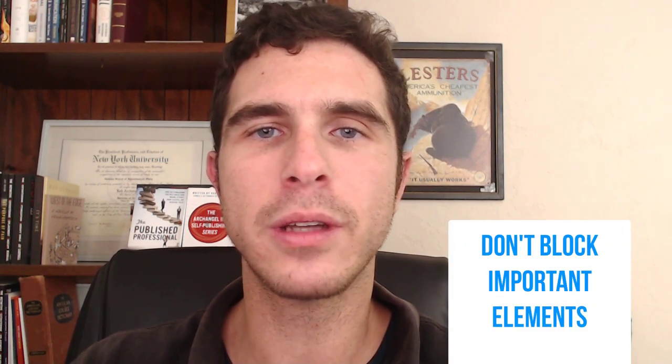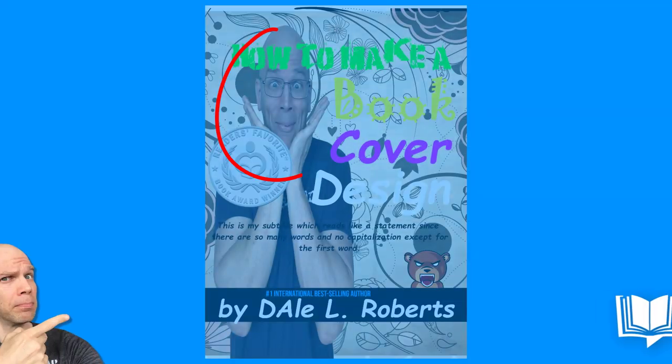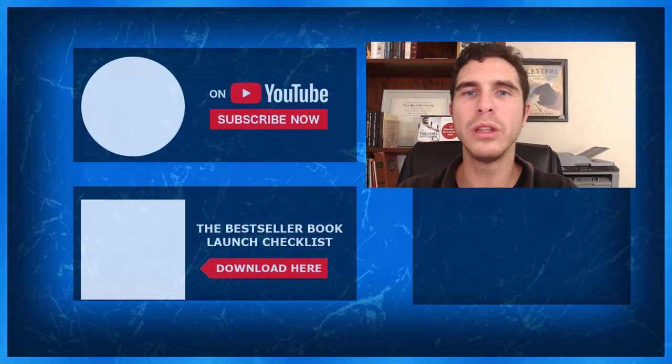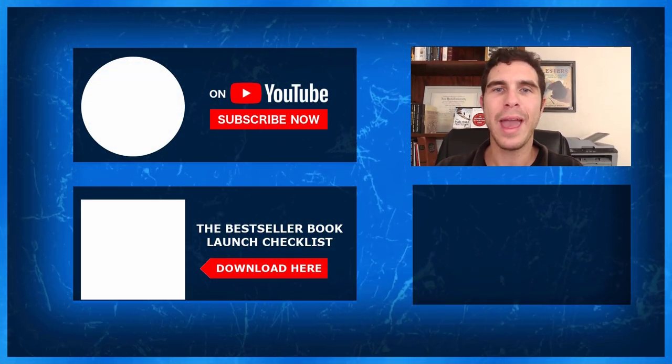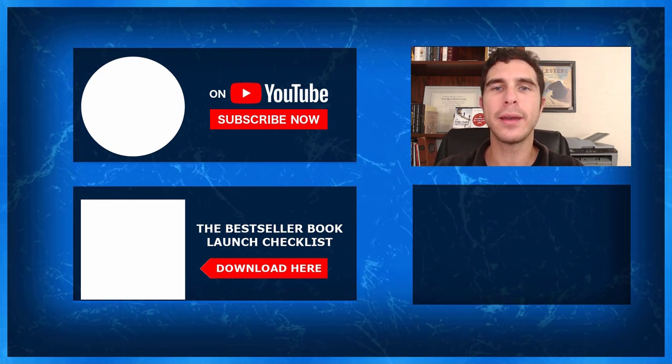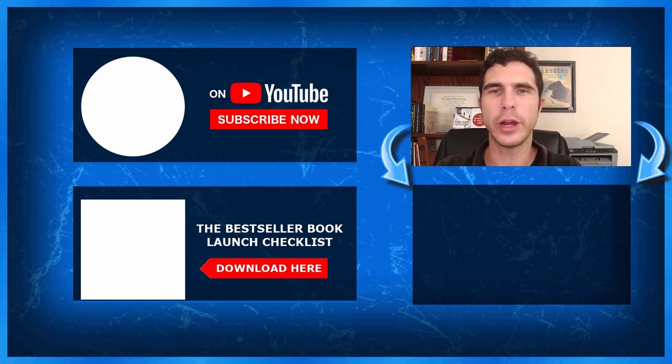The other issue with text choices is making sure it's not blocking important cover elements. For example, if it's a genre where you have your own image on the cover, don't have text over your face, and don't have text over important visual elements. Make sure it's in an appropriate placement on the cover. You want to look like you belong among the top performers in your genre and that you are a peer among those successful people — and among the audience you're trying to speak to.